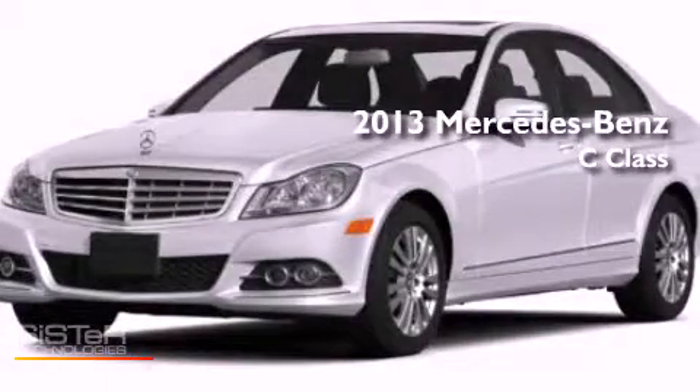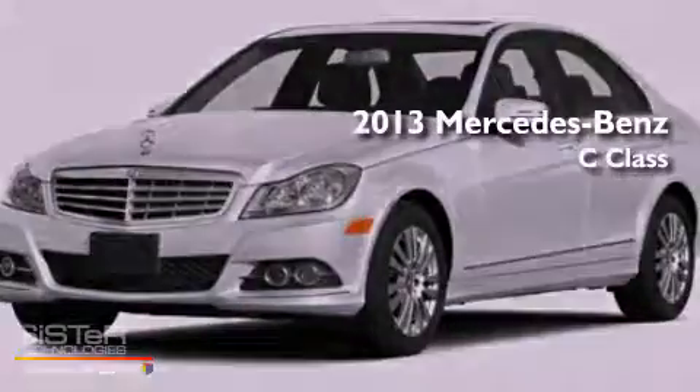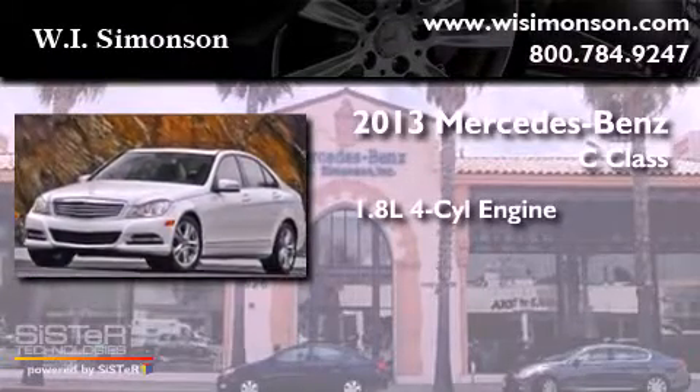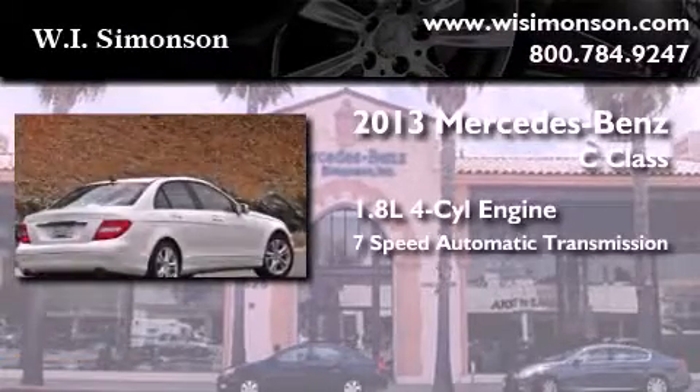This is a brand-new 2013 Mercedes-Benz C-Class. It has a 1.8-liter 4-cylinder engine and a 7-speed automatic transmission.